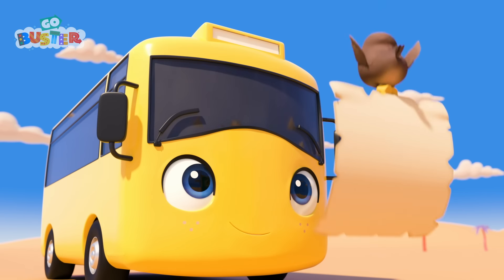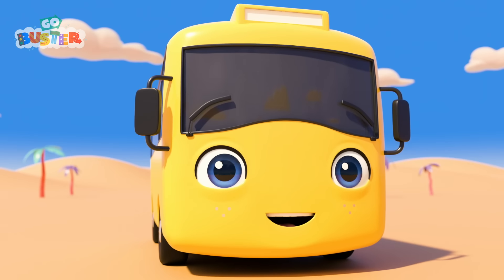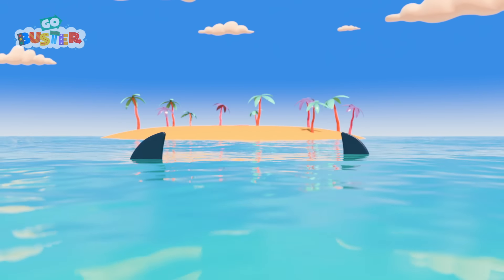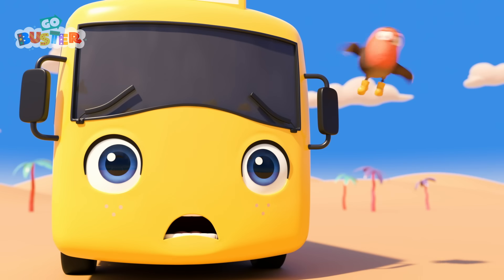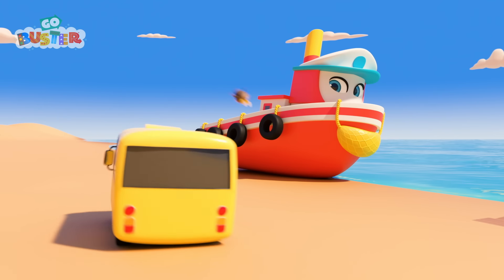Now which way should they go? There's the jetty. And look! There's the desert island! They found it! Uh-oh! The water is full of sharks! They'll need to find a safe way across. Look! It's Katrina, the steamboat.